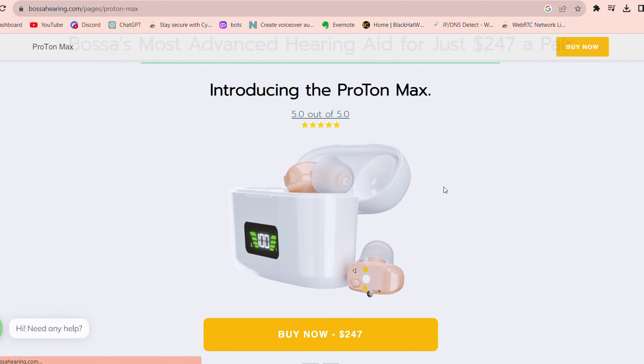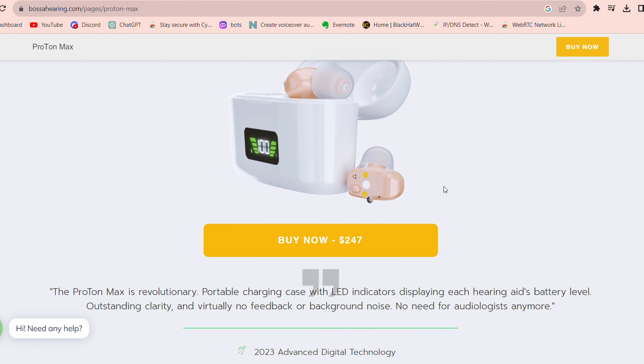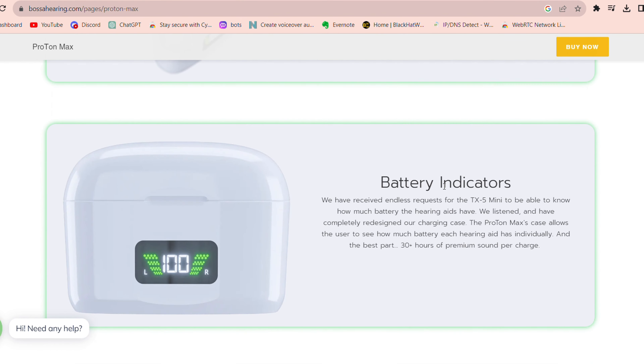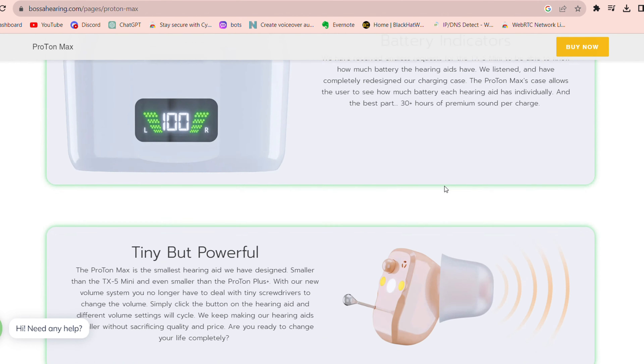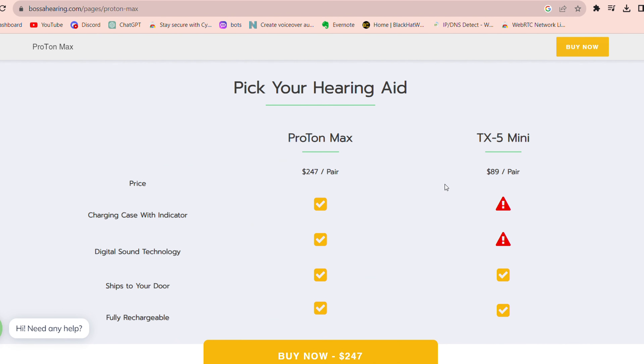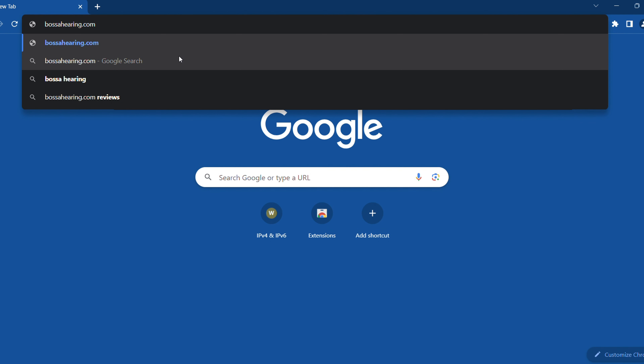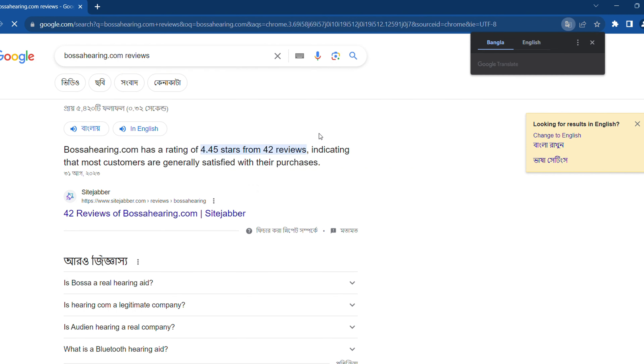The Proton Max is the most advanced hearing aid Bossa Hearing has, being 100% digital and having battery indicators on the charging case. It also has a 2023-X2 digital microchip that provides enhanced sound clarity, virtually zero background noise, and different volume settings that can be adjusted by clicking a button on the hearing aid. It has 35-plus hours of clear sound per charge and costs $247 for a pair.